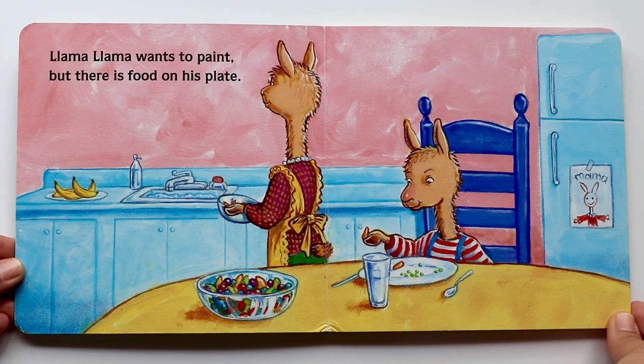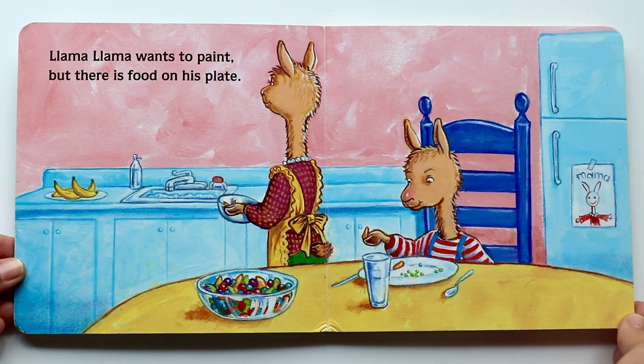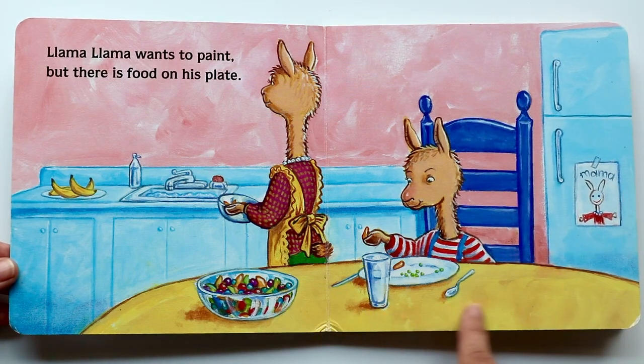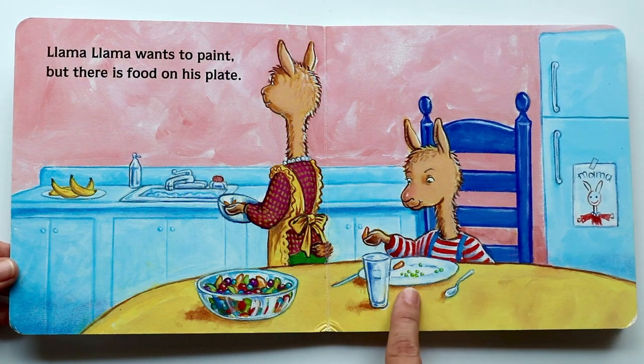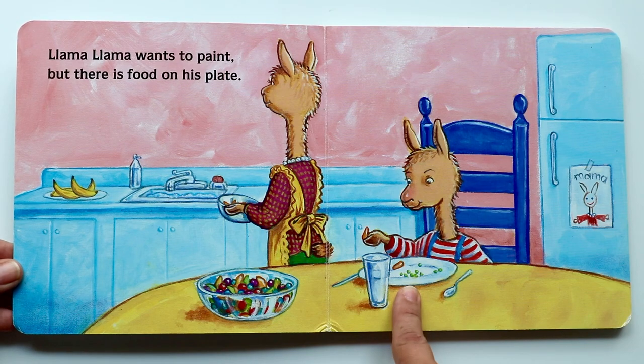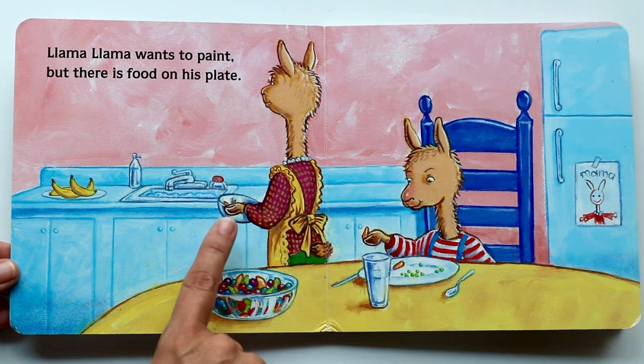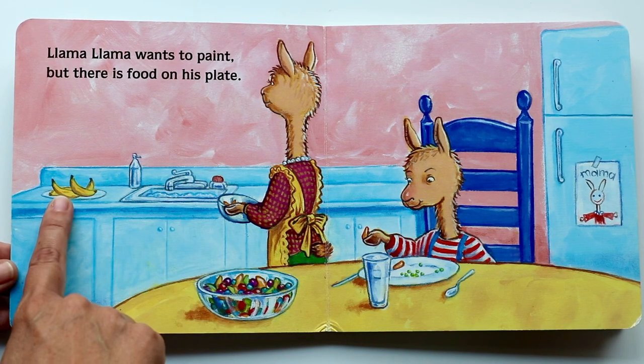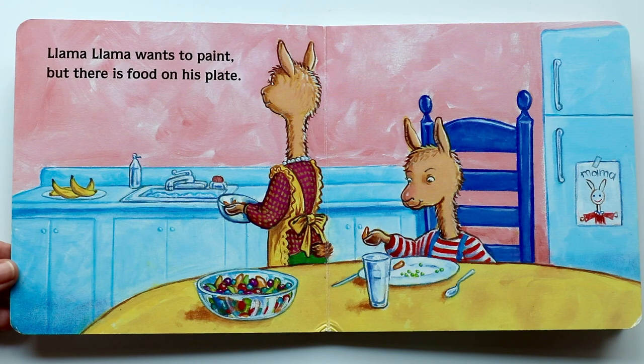Llama Llama wants to paint, but there is food on his plate. Do you see Llama Llama in the blue chair, sitting down at the table? And yes, Llama Llama is eating. And there goes Llama Llama cooking and washing. And there's bananas on the counter. I love bananas.